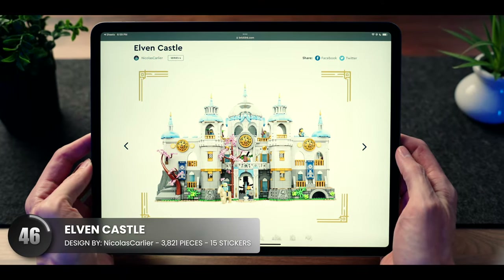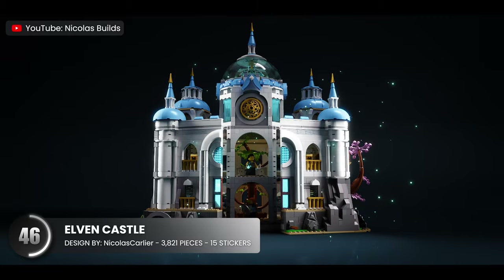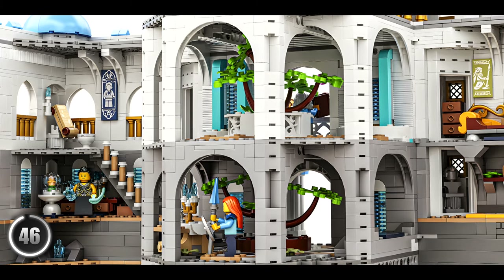It's not every day you see something completely new and original in the LEGO designer space. Castles are such a blast to build and I would imagine that this one would be memorable. You open this thing up and it transforms into a beautiful model with easy access to the interior. A quick glance at the inside reveals highly decorated rooms that tell a story.